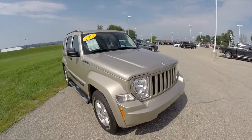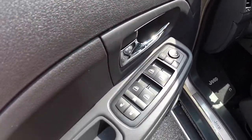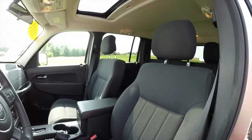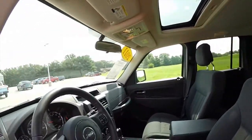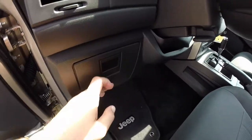Let's go and take a look at the interior. Inside we have power heated mirrors, windows and door locks, manual seat adjustments, and also in-dash storage trays.